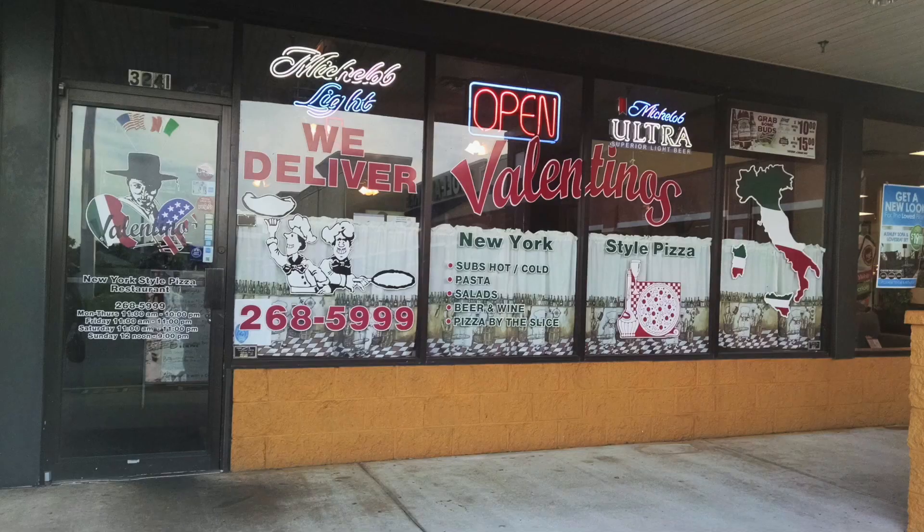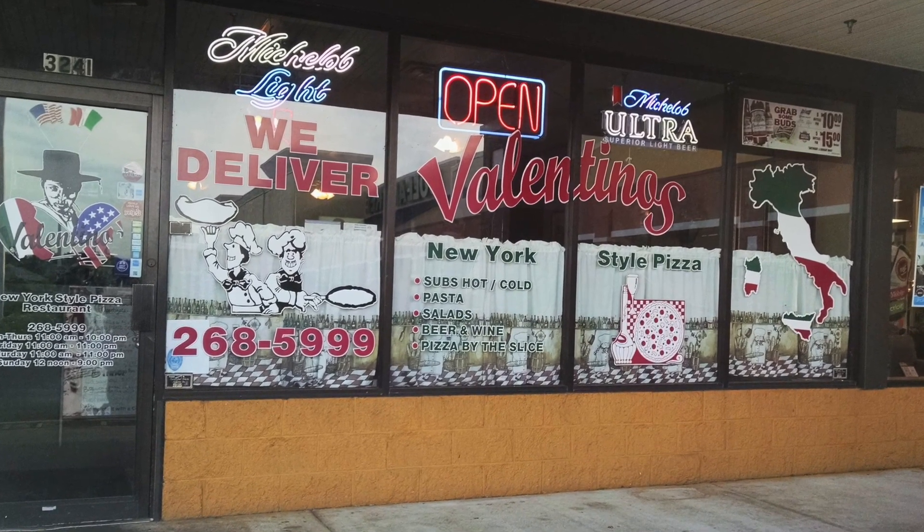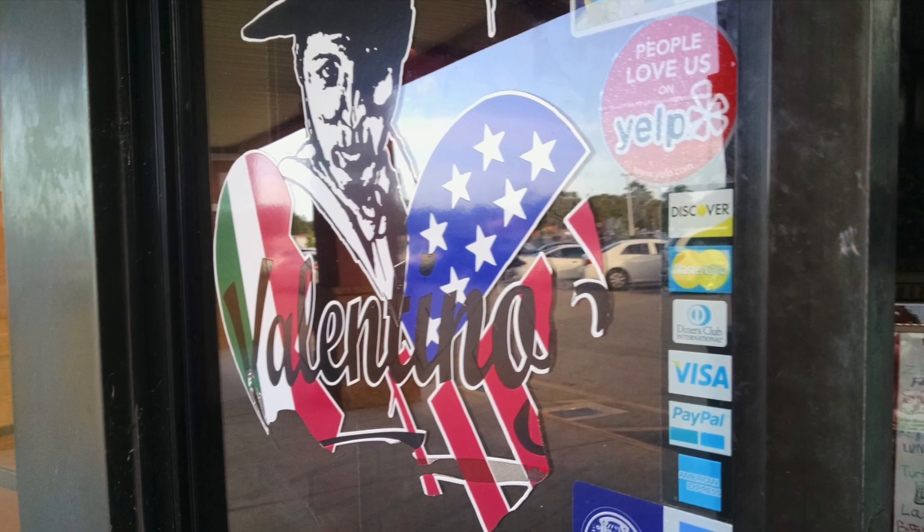As we approach the plaza, there is no mistake of the location of Valentino's. The windows are full of information and decorations. Is that Mr. Valentino himself welcoming us into his restaurant? I sure hope so.